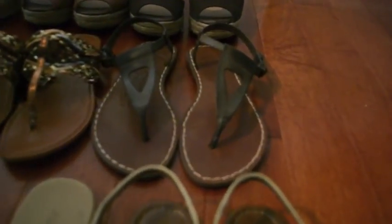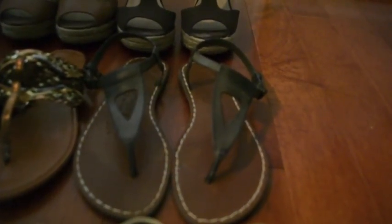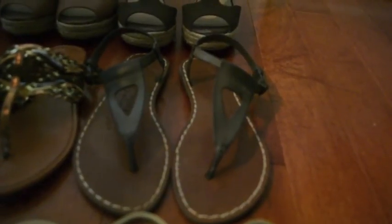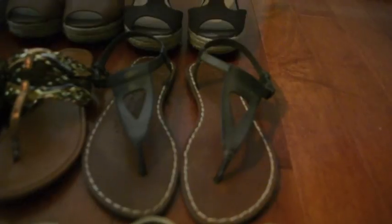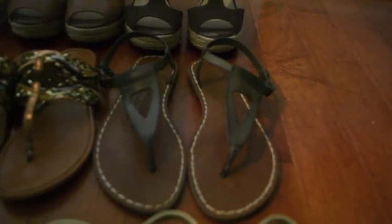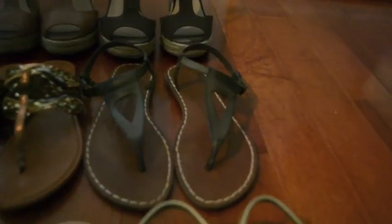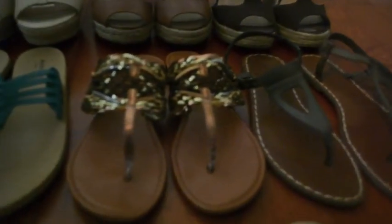These right here in the second row — this olive green pair — I got at American Eagle on sale. I love the kind of triangle shape that they have. I wear a lot of neutrals, a lot of greens and browns and gold, so I get a lot of wear out of these; they go with a lot. They're not as comfortable as the super cheap Kohl's shoes, but I got them on sale because I have a tough time paying $30 for a pair of sandals.